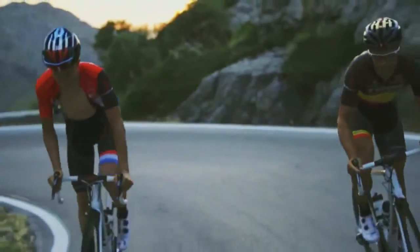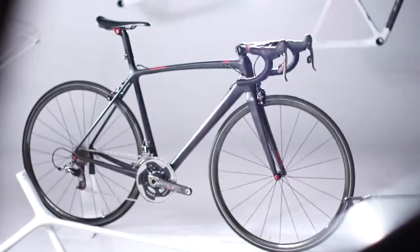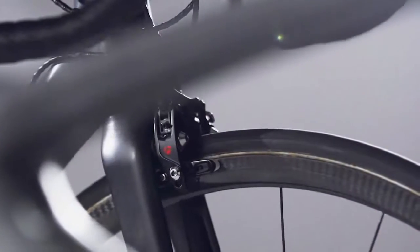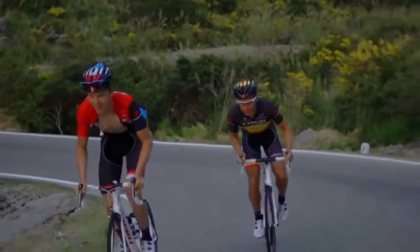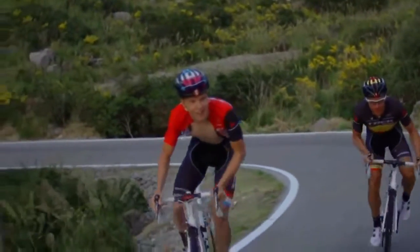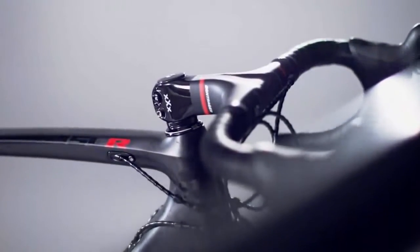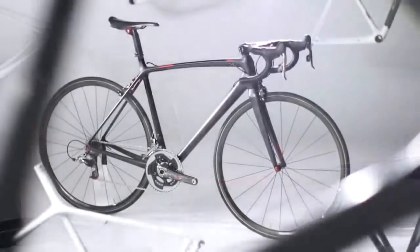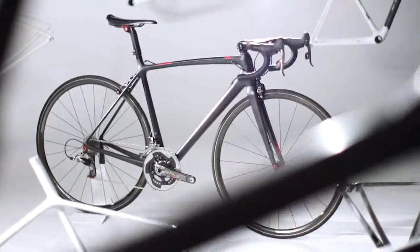After 30 months of testing and countless prototypes, we bring you the Madone. Ten pounds of pure performance. Every detail of the Madone line, from frame design to each and every component choice on each model, serves the same audacious goal: to produce the lightest production line of road bikes ever offered.